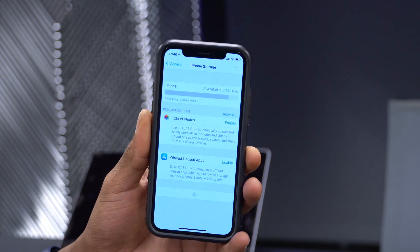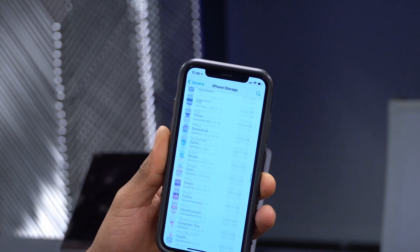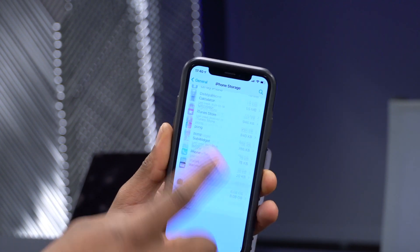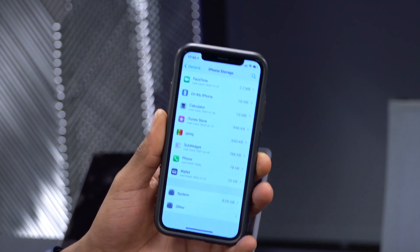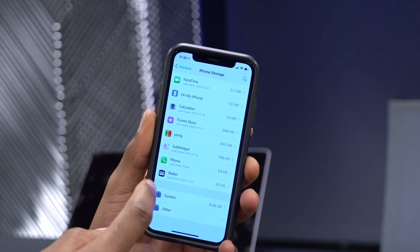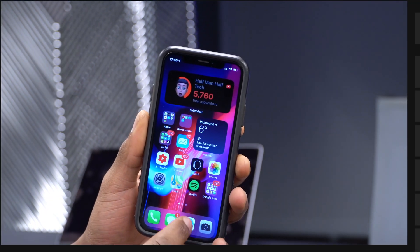Going to iPhone Storage to see how much this update is taking up — it's actually taking up 8.08 GB, which is exactly the same as what I had on beta 2, so no changes there. Now before we look at the new features and changes, let's see some other OS releases Apple put out today.